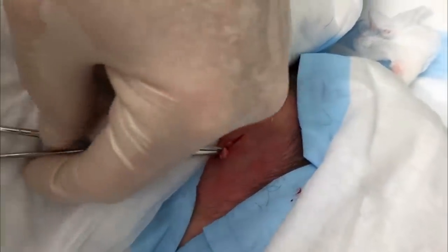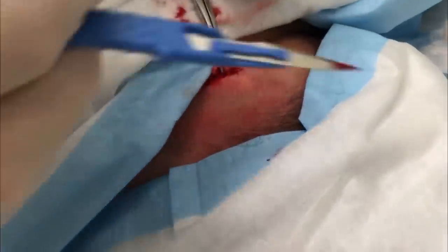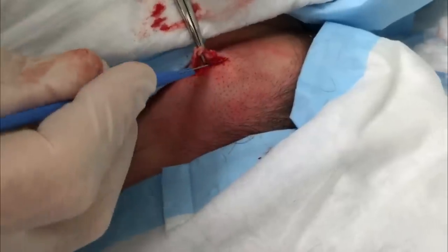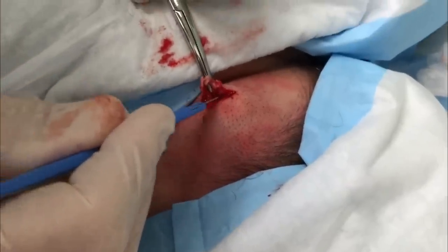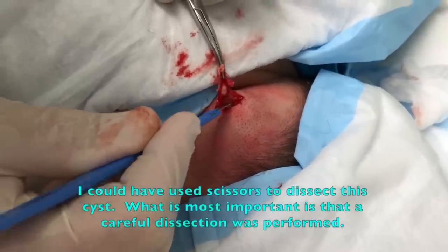So why do these typically occur? Good question. These are plugged oil glands — for whatever reason this happens and then the oil sort of collects underneath the skin, and then you get these cysts that form.